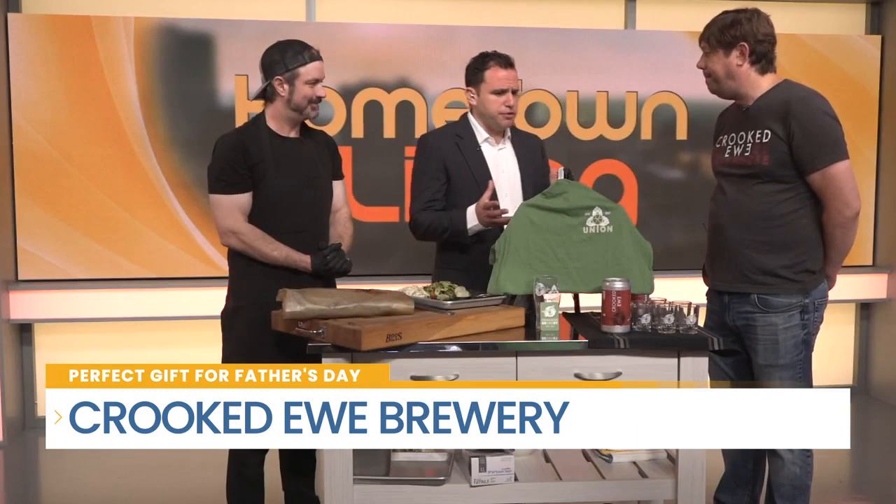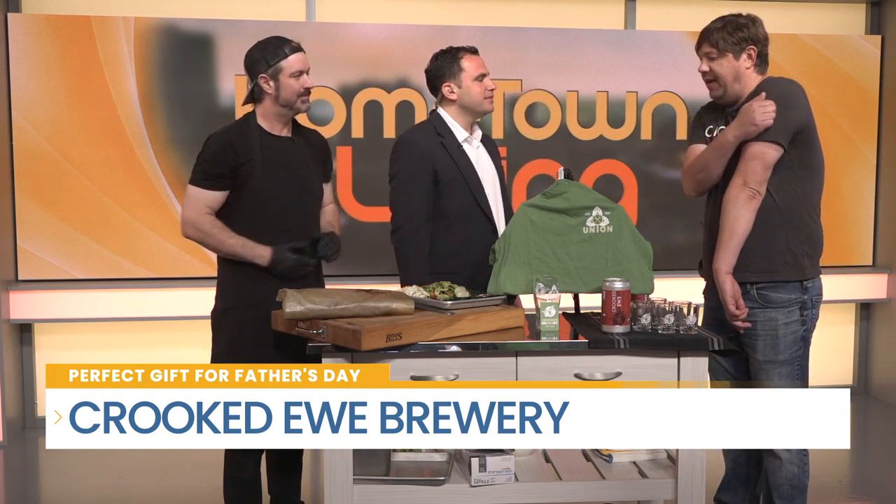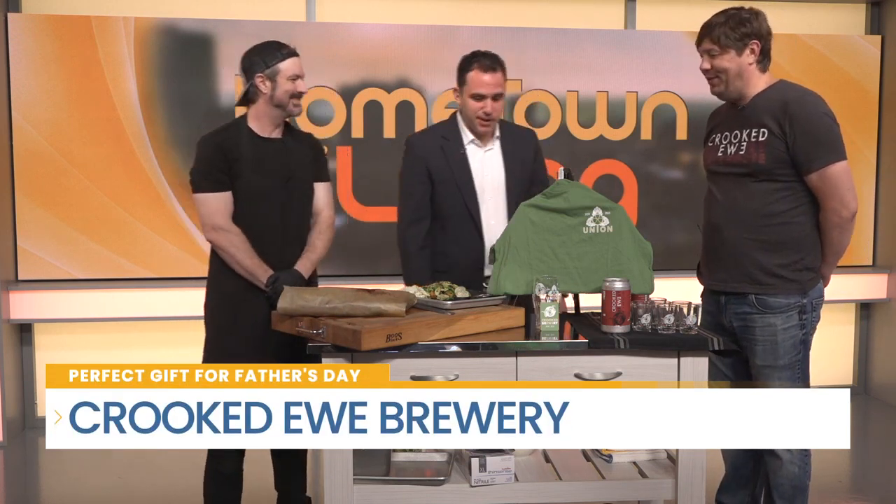We have a yearly membership program too. You can get this cool t-shirt — just released. We just had our anniversary on the 6th of June, and every year we do a new t-shirt, a new branding for it. We call it the Crooked Union. You get a t-shirt, a pint glass, and savings throughout the year. It's like a frequent flyer card — who would say no to it?